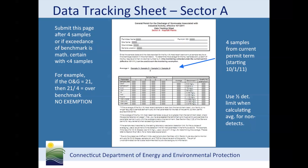If your result is below the detection limit, use one half of the detection limit for averaging purposes. For example, if the oil and grease result is non-detect with a detection limit of 5 milligrams per liter, use 2.5 milligrams per liter when calculating the average.